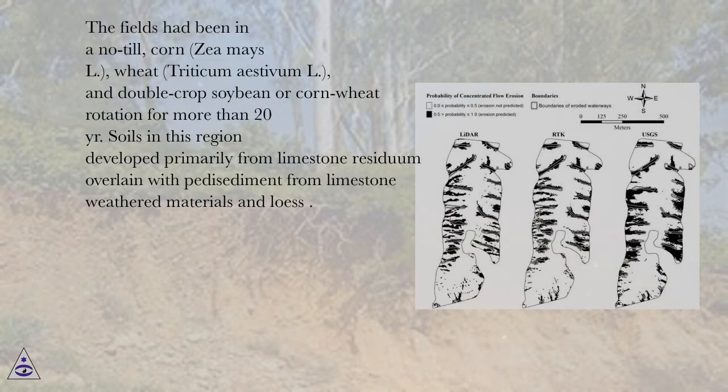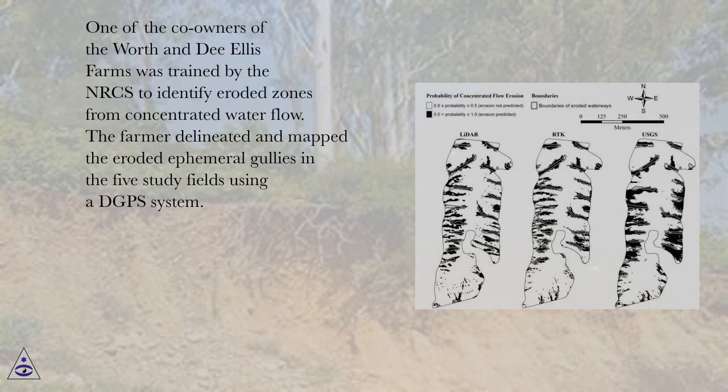The fields had been in a no-till corn (Zea mays L.), wheat (Triticum aestivum L.), and double-crop soybean or corn-wheat rotation for more than 20 years. Soils in this region developed primarily from limestone residuum overlain with pedi-sediment from limestone weathered materials and loess. One of the co-owners of the Wirth and D. Ellis Farms was trained by the NRCS to identify eroded zones from concentrated water flow.